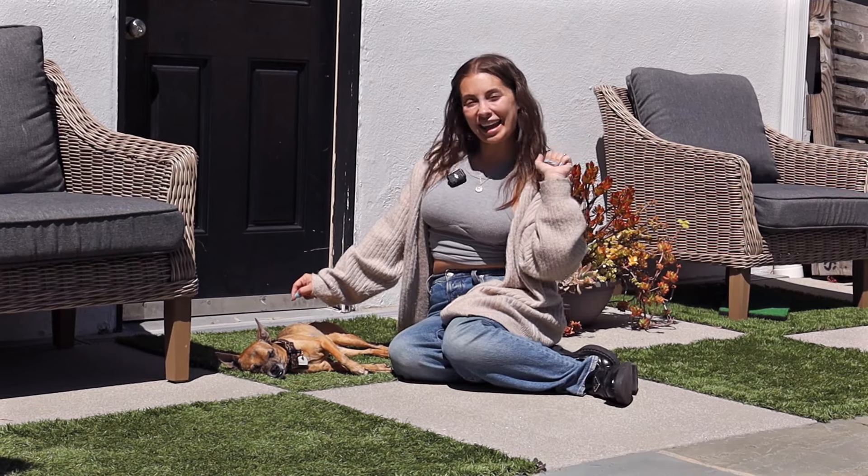Hey everyone, how you doing? If you are new here, I'm Nicole Concilio, and welcome back to the video.